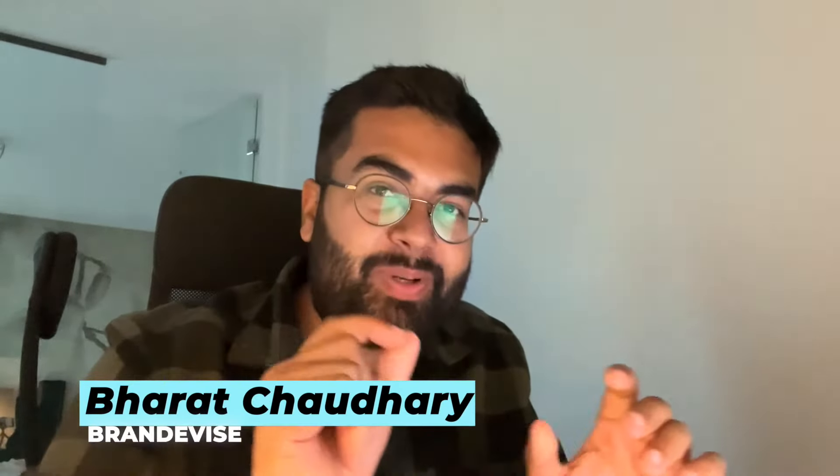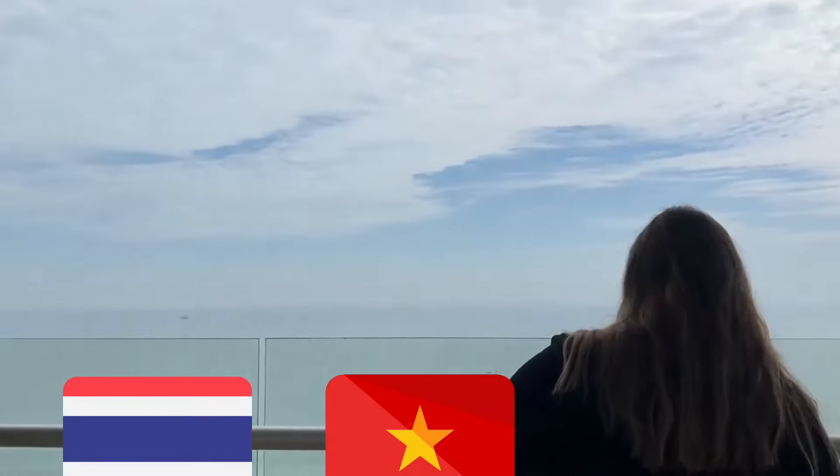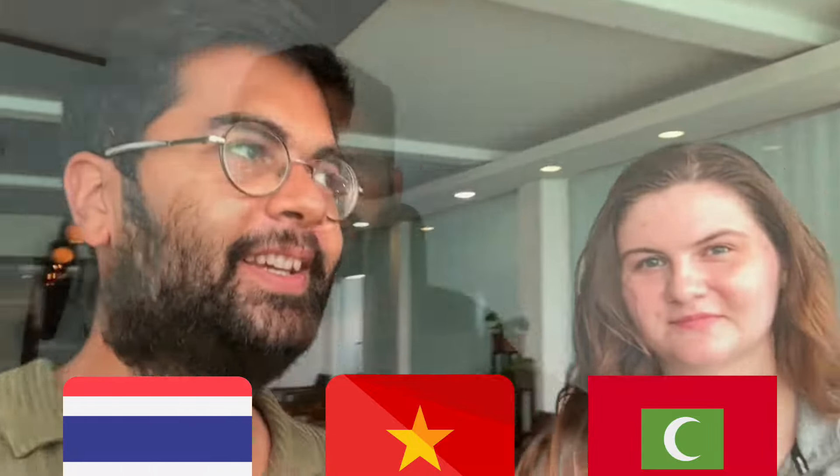Hi everyone. I know it has been a little bit of time since I made any kind of YouTube video, but it was very difficult for me to forcefully make videos about things I'm not really passionate about. That was the story of the last few months, and now finally after we are done with our entire travels in Thailand, Vietnam, Maldives, we are now back.